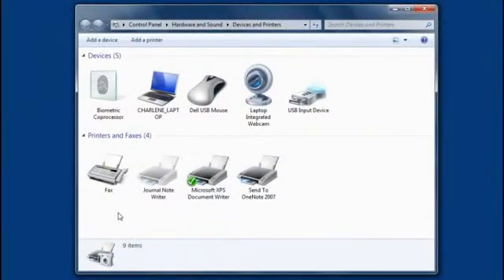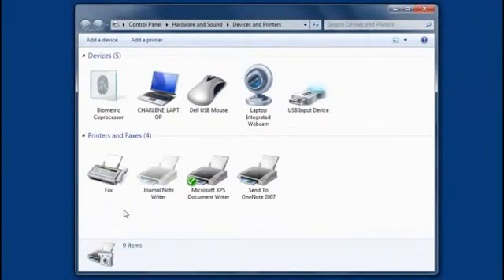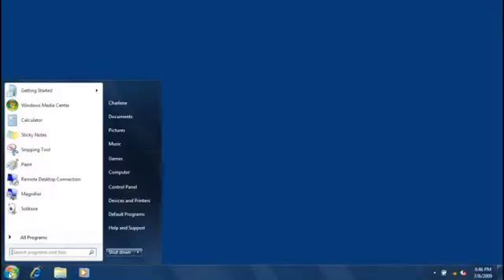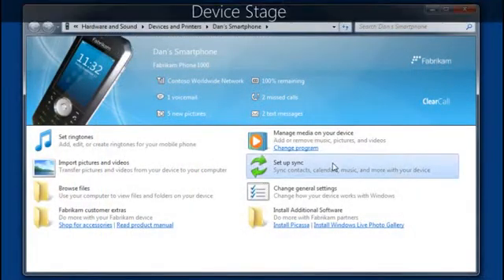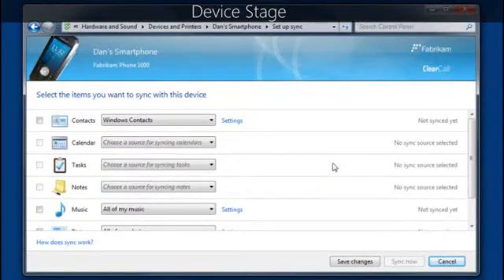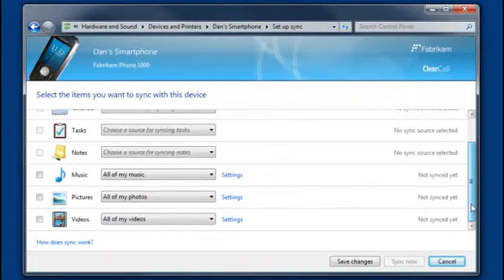Once you set up your PC the way you want it, it's important to keep it running smoothly. Windows 7 contains several new tools that can help you manage your PC. The Devices and Printers folder is a one-stop shop for viewing, managing, and using everything connected to your PC, like printers, phones, and other devices — just click the Start button, and then click Devices and Printers. A new feature called Device Stage takes device management a step further, providing a simple way to view the status of compatible mobile phones, music players, and other devices, along with a list of things you can do with each one and an actual picture of your device.